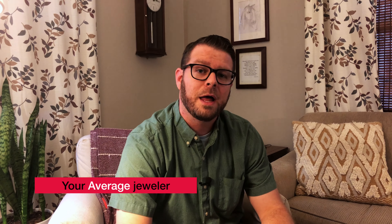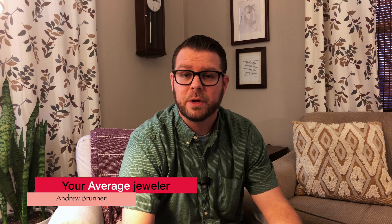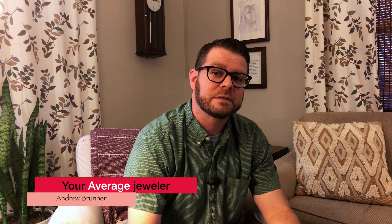Hey everybody, it's your average jeweler again. I'm back today doing something a little bit different. A lot of my videos are much more broad — I try and talk about as much information as possible on any given topic — but today I want to focus in on one of the diamond grading criteria, which they also use for other gemstones. I have other videos where I speak generally on them, but today we're talking about cut specifically.